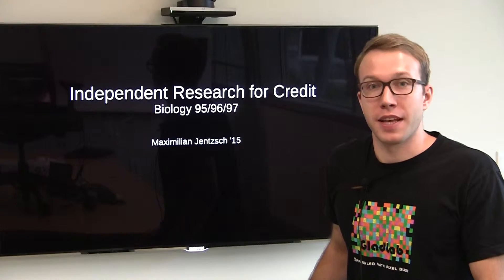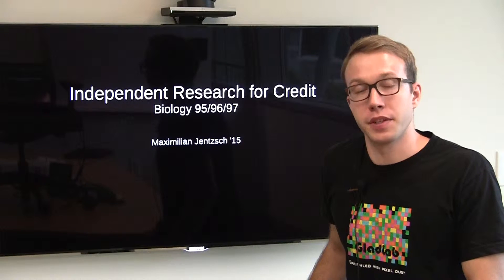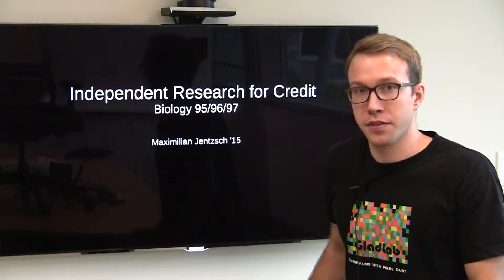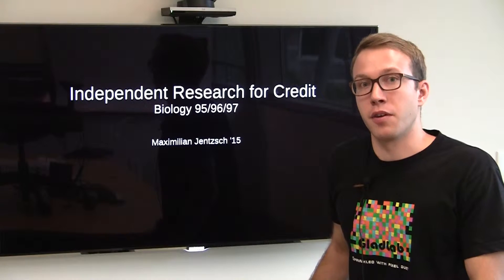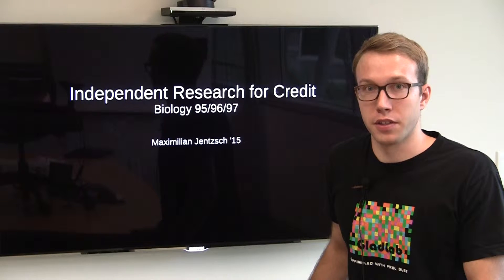My name is Max Jentsch. I'm a member of the class of 2015. I've been working in the Gladfelter lab since my sophomore winter and I'm now a researcher for the Gladfelter lab. In this video I'm going to give a quick introduction on how to do research for credit in the biological science department at Dartmouth College.